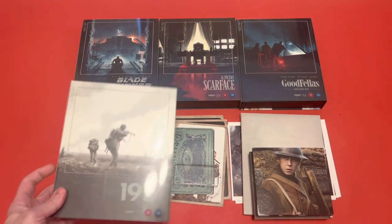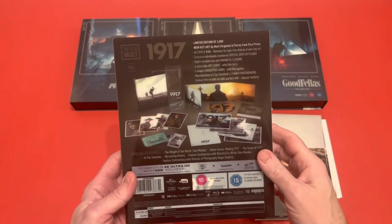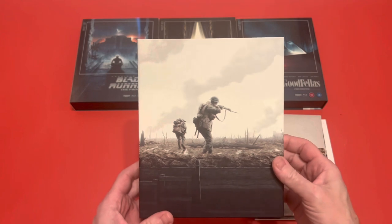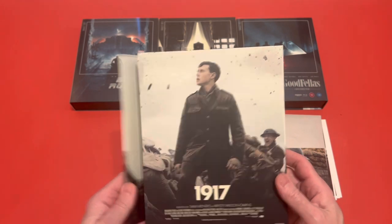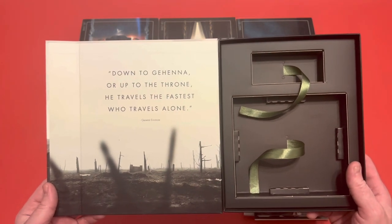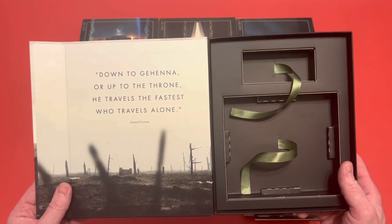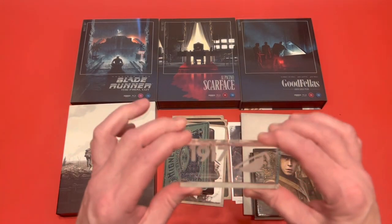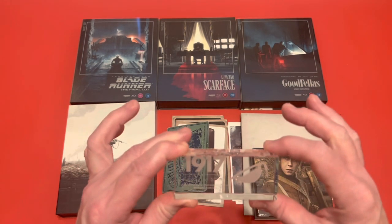Here's a closer look at 1917, which is number four in the Film Vault range. This shows you all the goodies you get on the back. Let's take off the slip and here you have the main artwork, which is the two main characters crossing no man's land to deliver a message to the front line to stop an attack that will lead to a massacre if they don't. Then with the crystal weight, I've got number 727 of 3,000. You've got the soldier's helmet upside down, which is like a fallen soldier, and then you've got 1917 there.